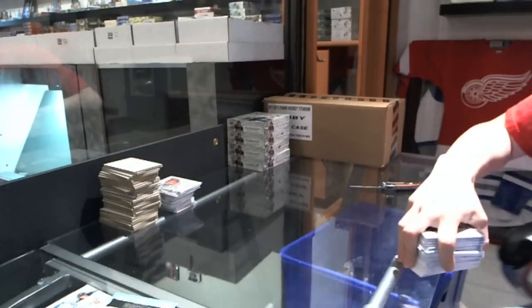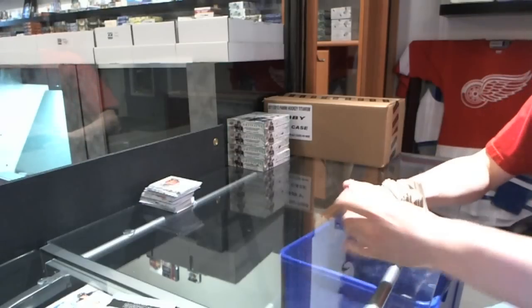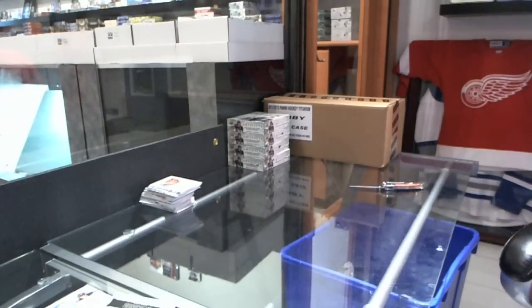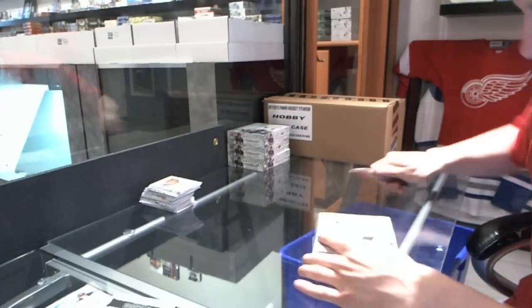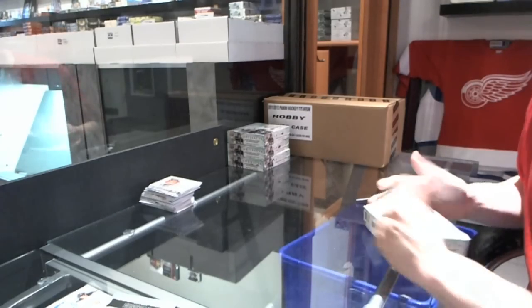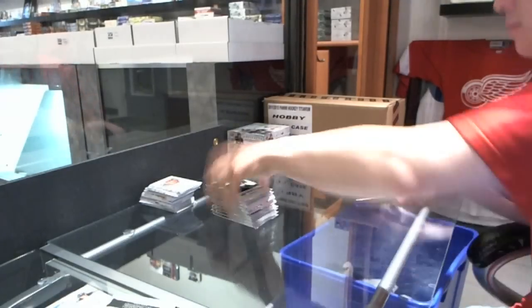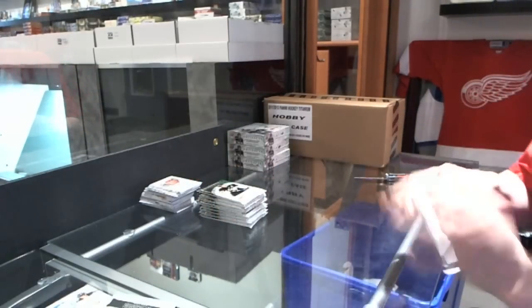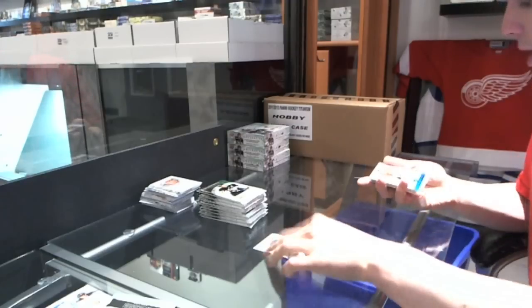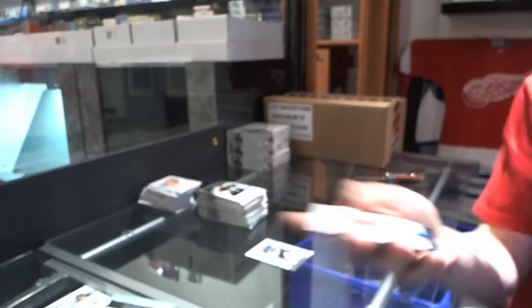Alright, let me just move the base out of the way and the decoys while I'm at it. Box 5. We've got a blue parallel, number to 85, for the Chicago Blackhawks — Doug Wilson.